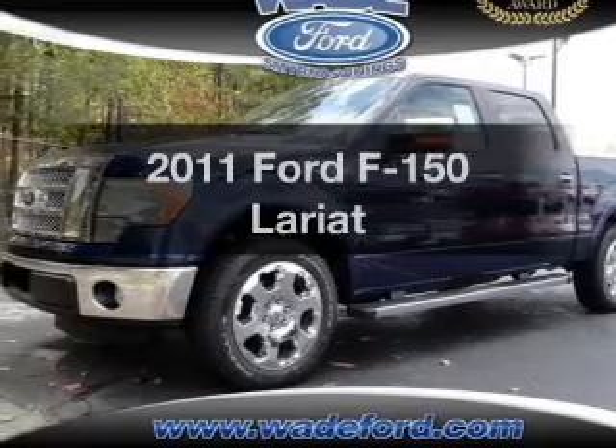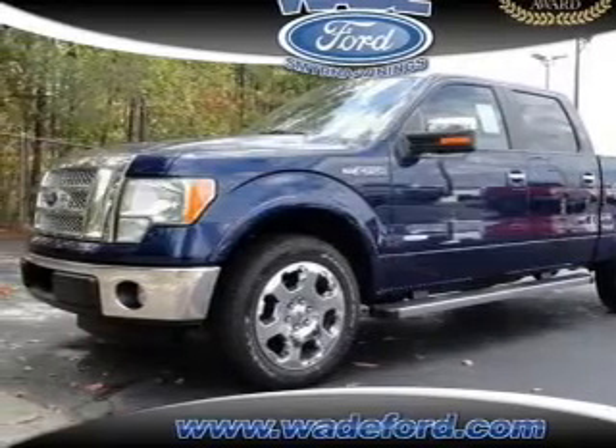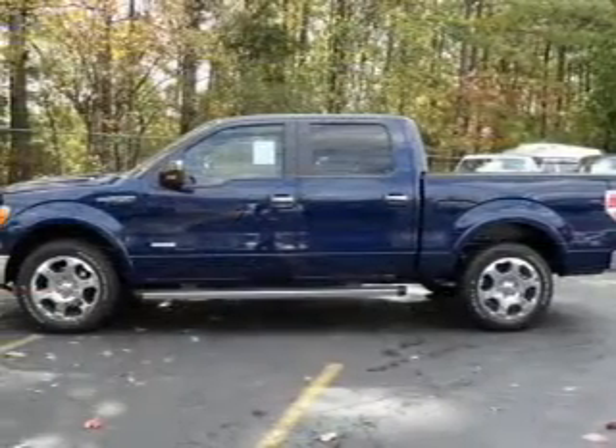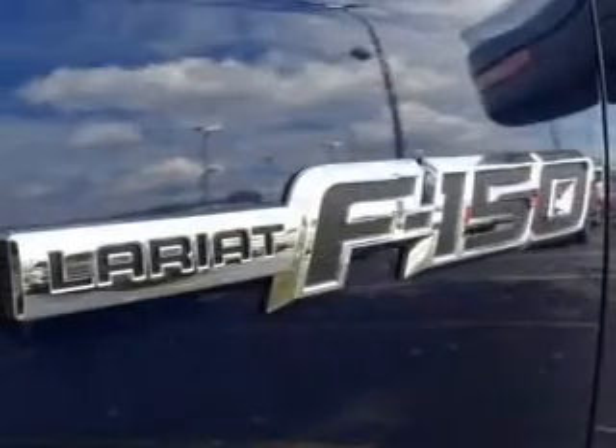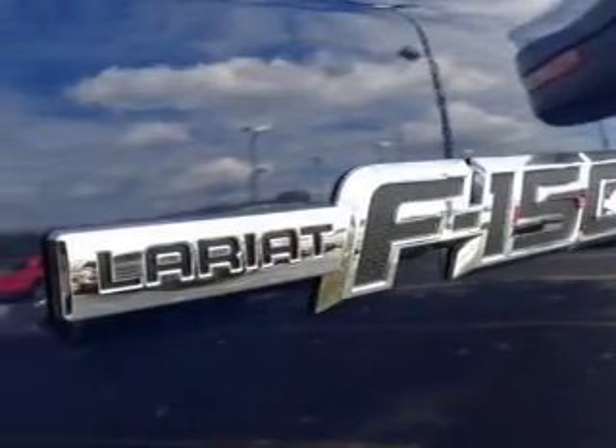Get noticed in this 2011 Ford F-150. Everything you need under one roof with this great vehicle, featuring a reliable six-cylinder engine that responds smoothly to its six-speed automatic transmission.